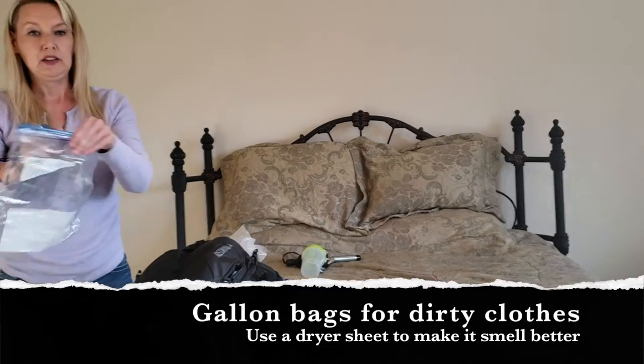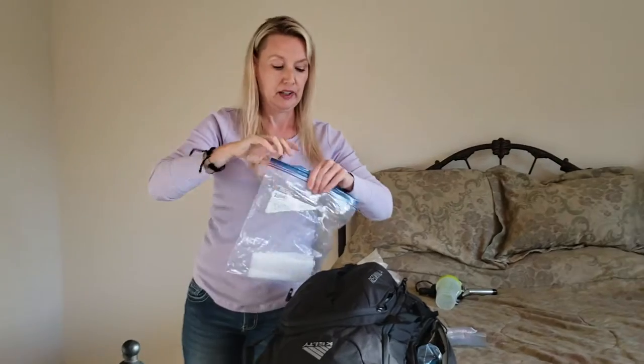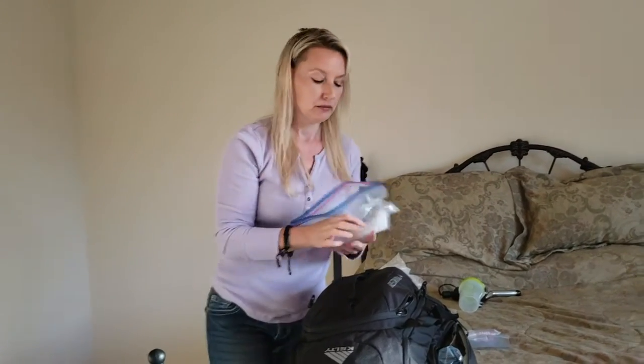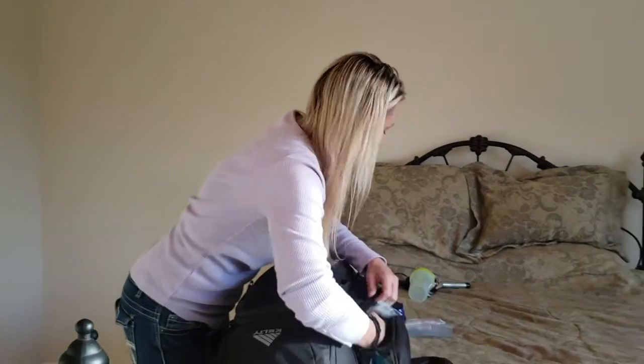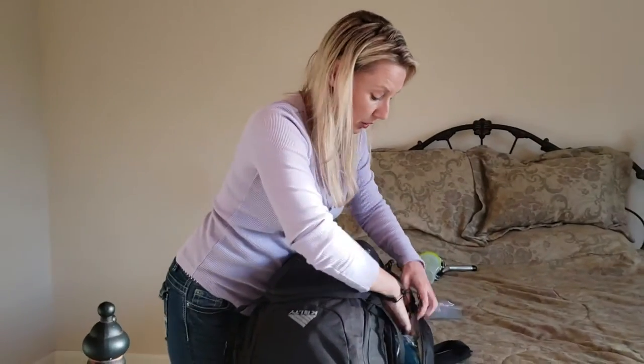I packed a gallon bag for dirty clothes and put a dryer sheet in there so it kept the smell down. I also had a trash bag for bigger things, like shirts that got stained with ketchup or whatever.